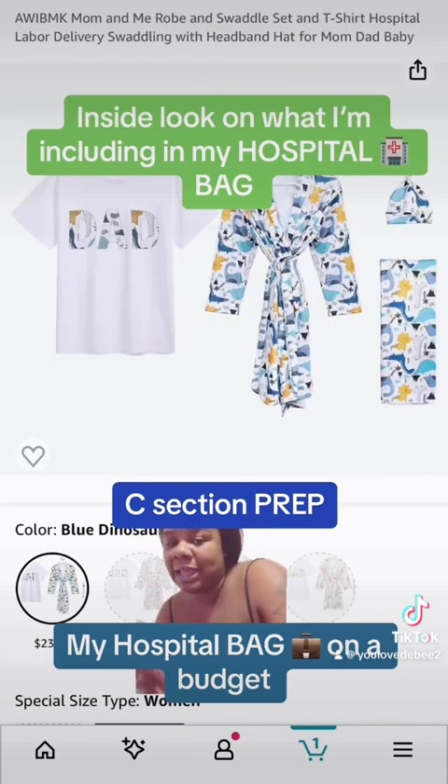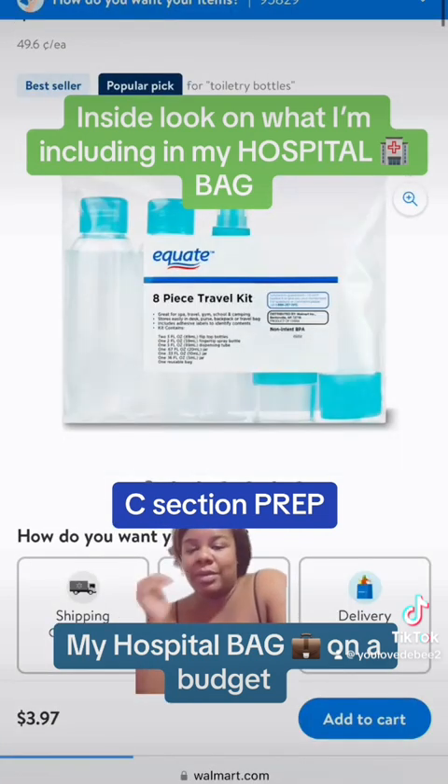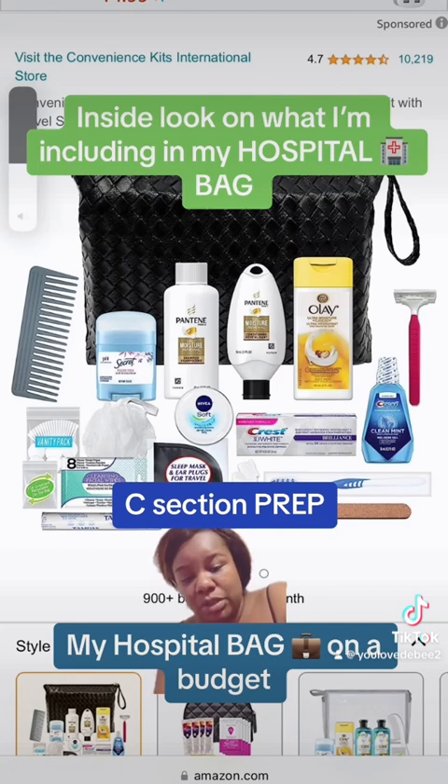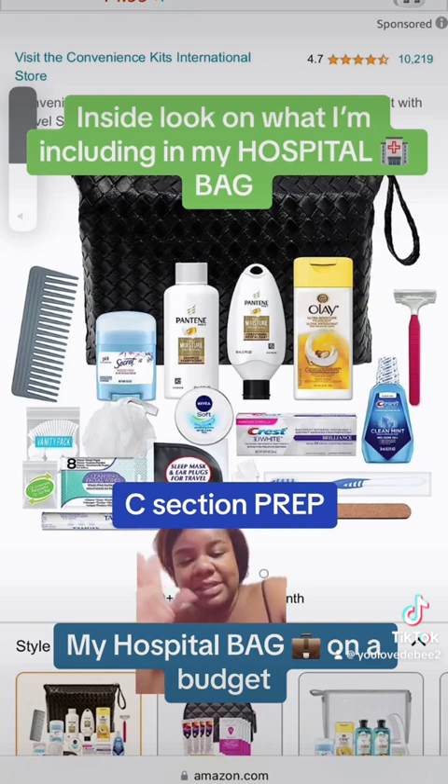I have a picture outfit for me, the dad, and the baby. I went to Walmart and got a hygiene travel kit where I could put my favorite lotion, my favorite body wash, and so on. I went to CVS and got a little convenient kit, but I kind of mixed and matched my own stuff — my own small deodorant, my own small toothbrush, toothpaste.